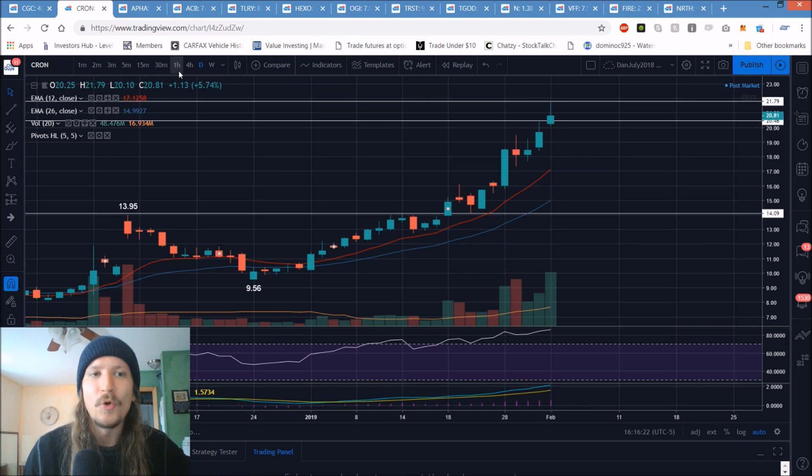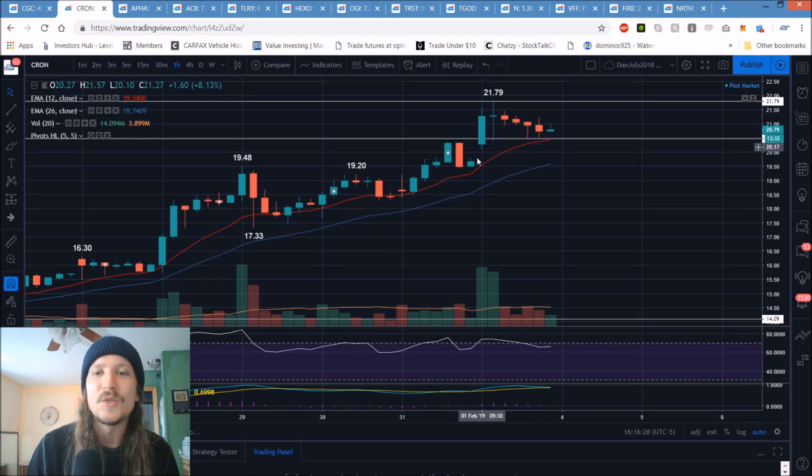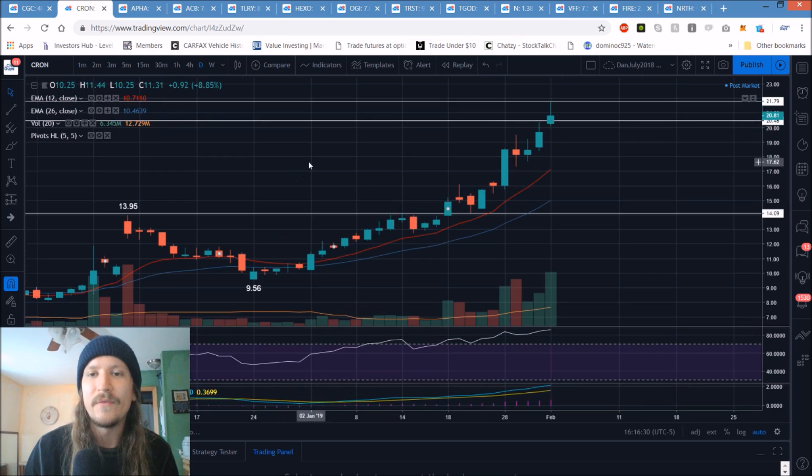Our last higher low was 14.09 forever ago, so we're going to look for a daily higher low to form if we break that support level. 20.10 is also key. The bears would need to follow through and break 20.10 as well. Watching for the potential of the volume climax to have formed today.